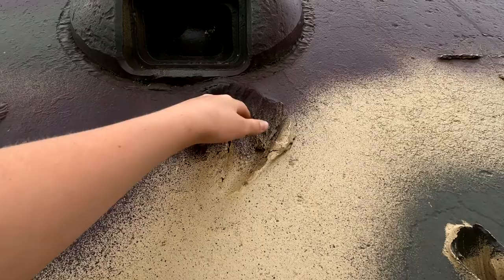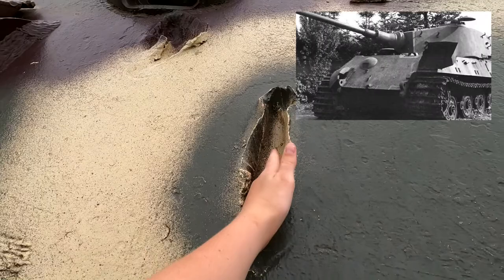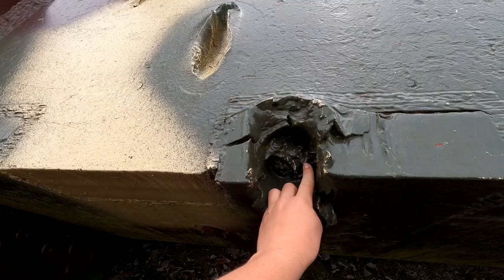And you can see another one — maybe from a Hellcat — a really fast, smaller round, like maybe 40 millimeter. And then this one is either like a 75 millimeter or something, but it hit right there. And I think that's still part of the metal, it's still stuck in there.